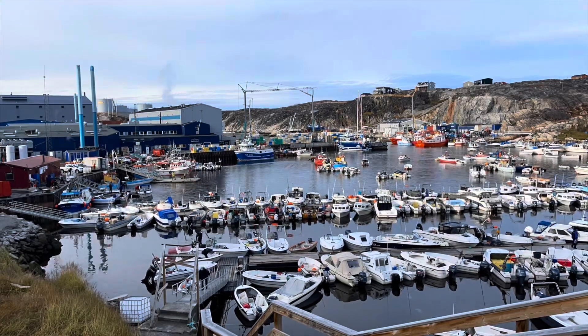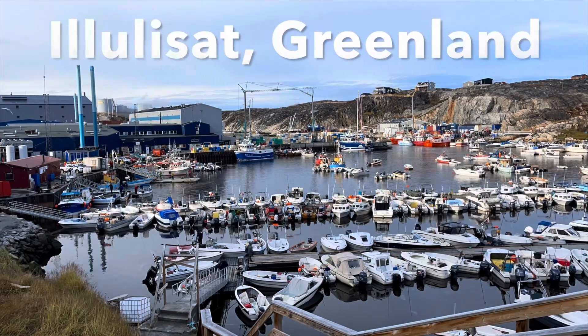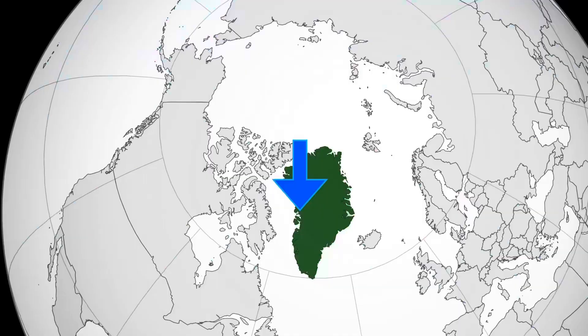Hi, we're investigating the Greenland tipping point. So let's travel to the tiny fishing village of Elulisat on Greenland's west side to look at the Elulisat Glacier.